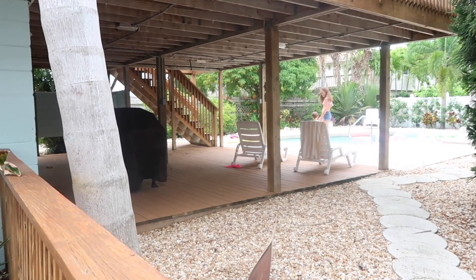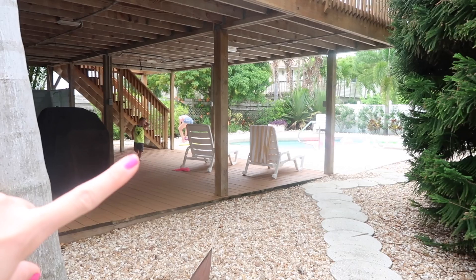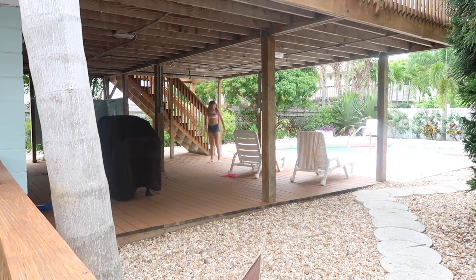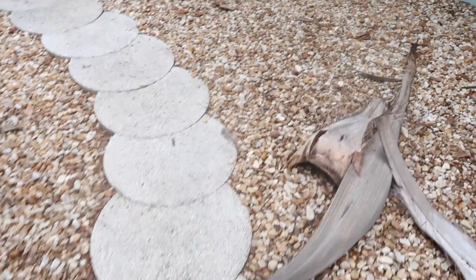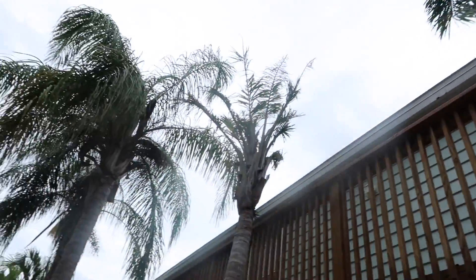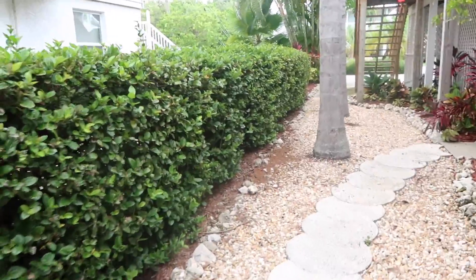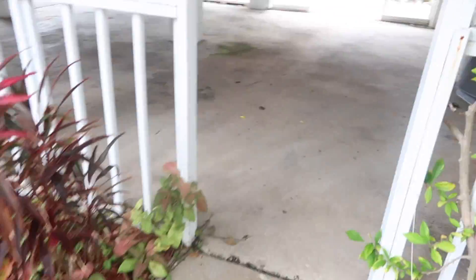We just rented a golf cart and we're going to go pick that up and ride around the island for a while, so we're not going to swim just yet. Maya and Alaya are going to the beach with Grandma Lynn. These stepping stones, by the way — some of this debris is fallen from the palm trees because there was a tropical storm right before we arrived. The winds were super high and I'm really glad we missed it, especially flying in.